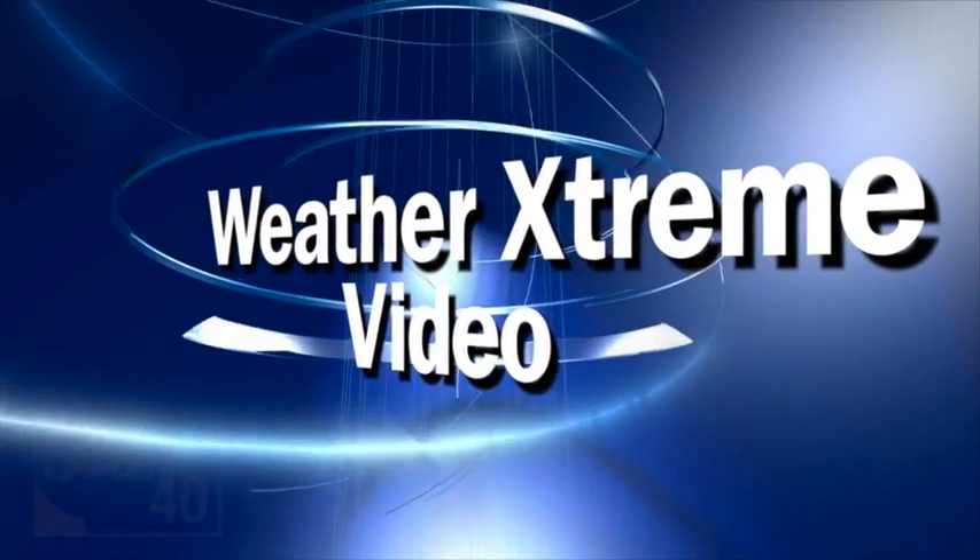This is the morning weather extreme video for Tuesday the 28th of August. I'm James Spann. Isaac is just having a hard time becoming a hurricane this morning. We'll get in there and talk about it and see if we can answer all of your questions.